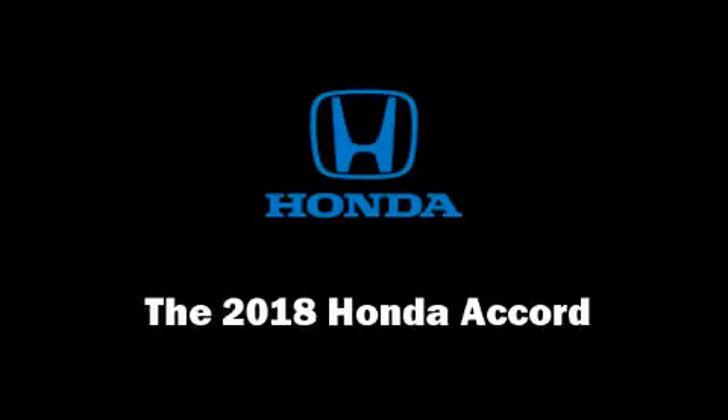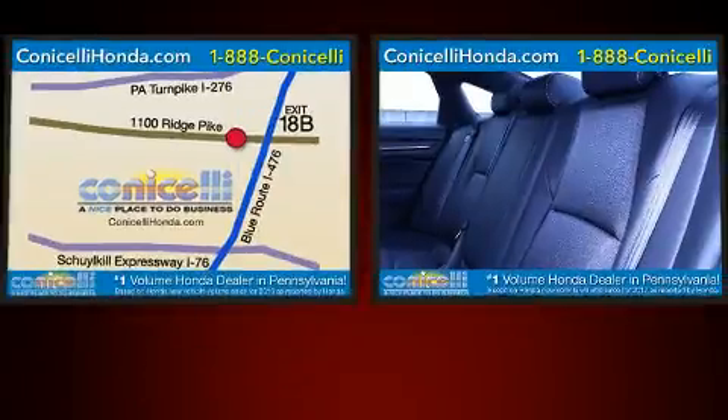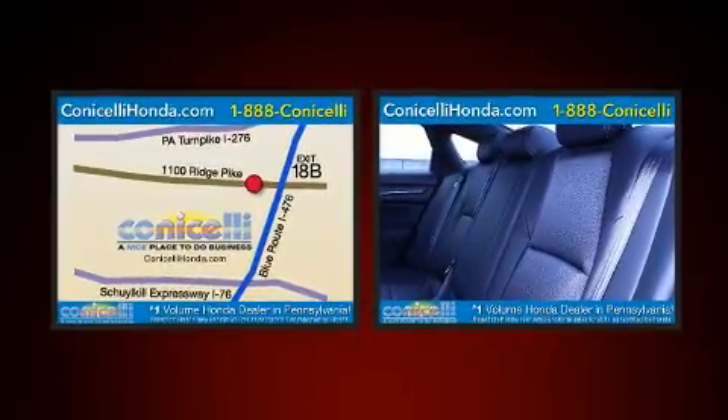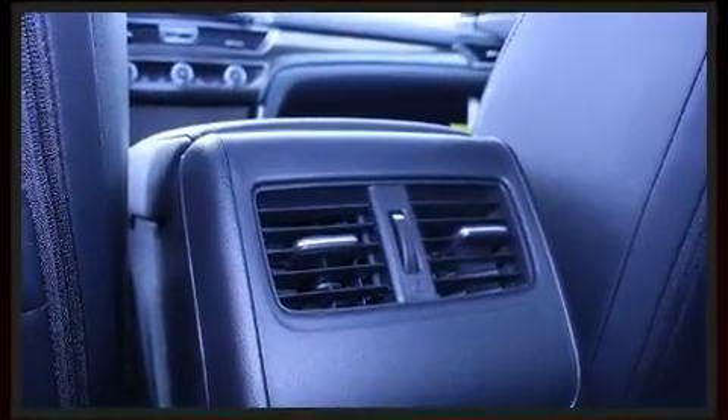The 2018 Honda Accord. This four-door, five-passenger sedan leads among competitors in its segment. It features an automatic transmission, front-wheel drive, and a two-liter four-cylinder engine.